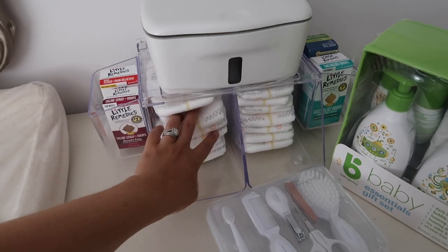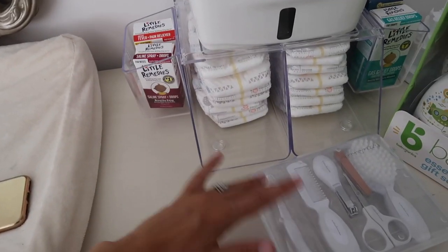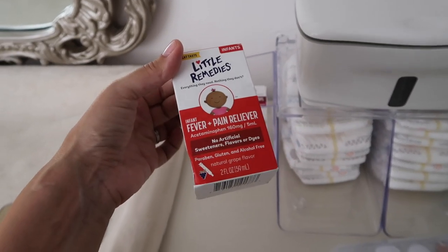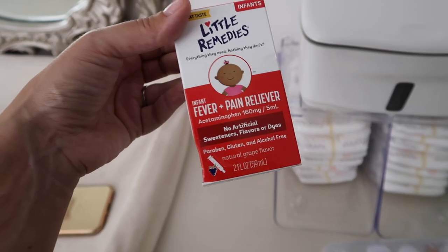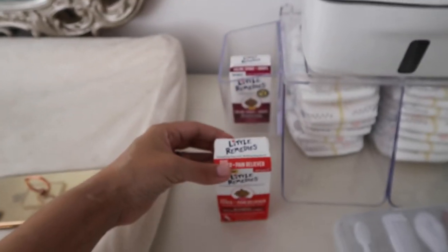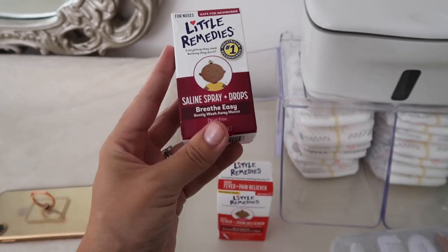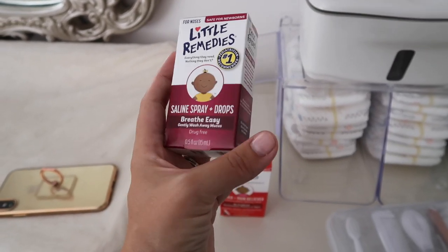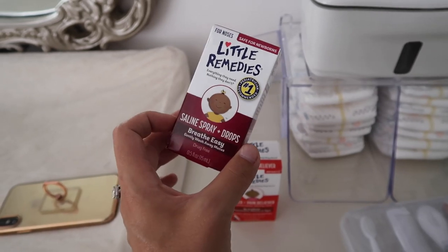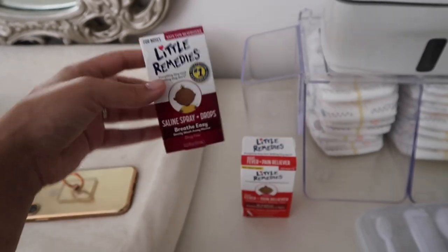I also wanted to show the Little Remedies products — highly recommended. This one is basically a baby Tylenol but with no artificial colors, sweeteners, or flavorings. And then this is a saline spray or drop — I didn't know you're supposed to have this for babies, but it came highly recommended. You can either drop it into their nose or spray it when they have a lot of mucus that's harder to suck out, to help soften everything up.